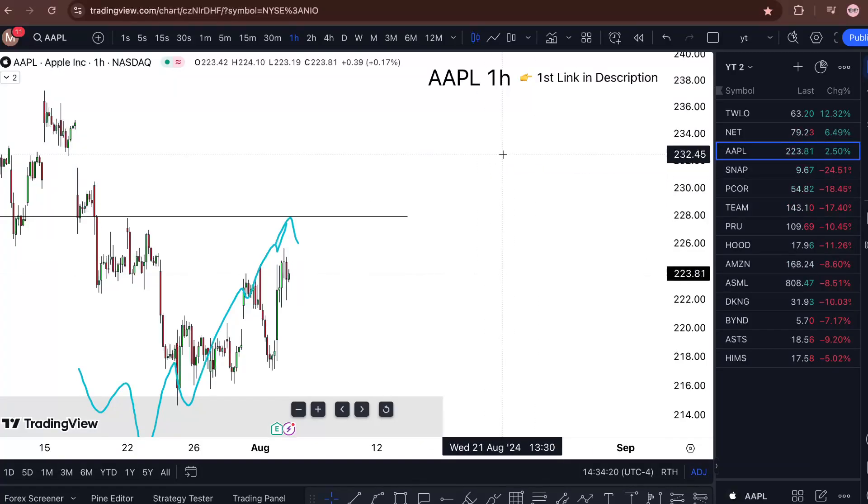AAPL stock analysis and price prediction — is it a buy or sell? Watch this short video till the end to find out, because I'm giving you my arguments and my exact play with Apple Incorporated. We're sitting at $223.70, up two and a half percent for the day.